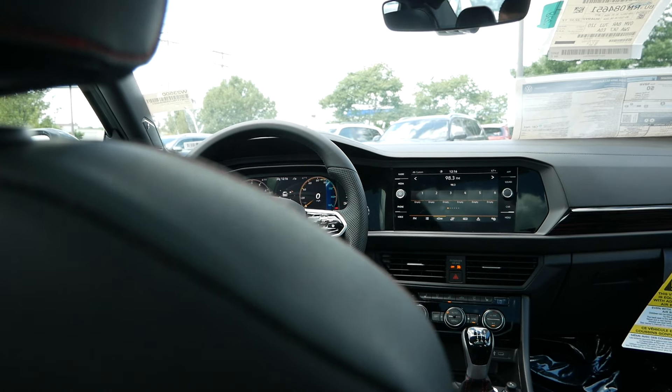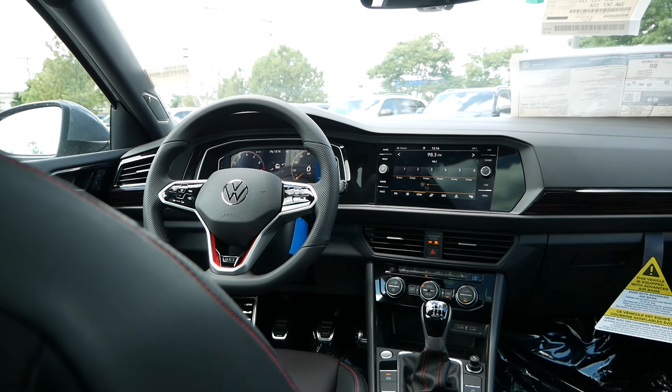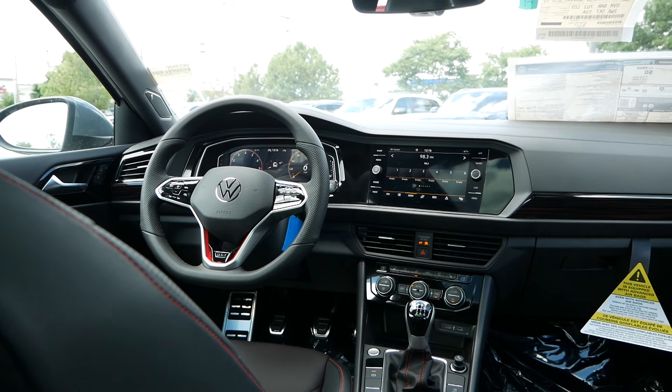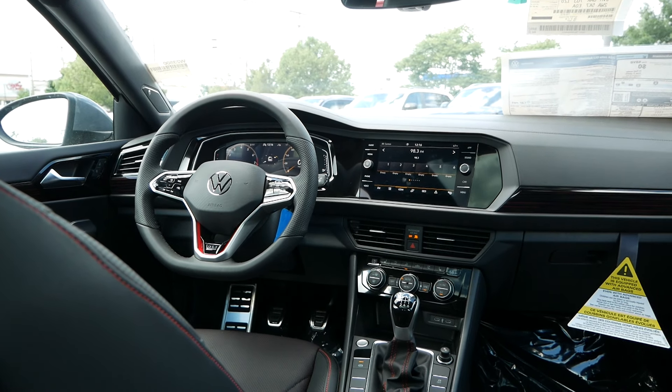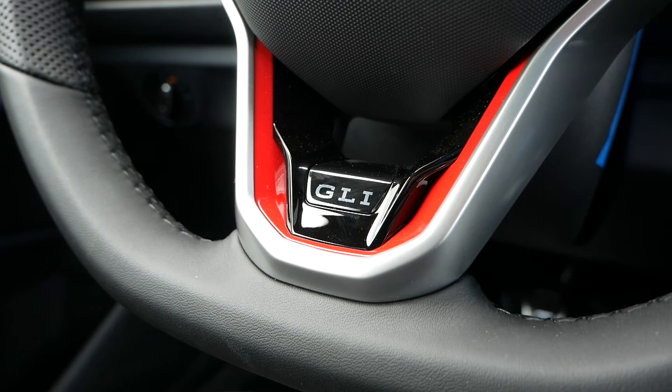Stepping inside the GLI, you are greeted by a very long list of features that for an Autobahn trim and for a car under $35,000, a lot of manufacturers are not going to match. I think only the Elantra N and N-line will be similar in regards to the packages they offer at this price point. If you want similar features from, say, Subaru or maybe even Honda, you'll be spending close to $40,000, if not more.